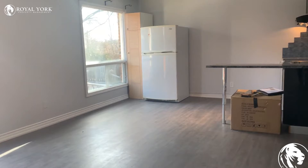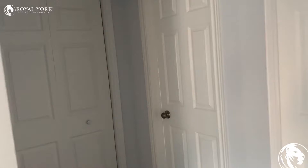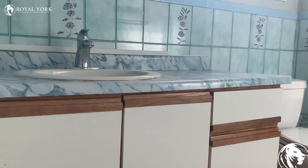On the left hand side we have a closet, so lots of additional storage space. And here we have the bathroom — there's a toilet and a walk-in shower.